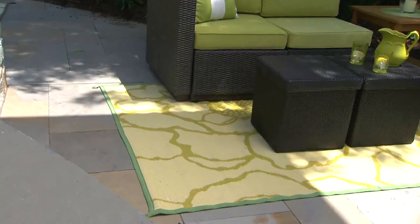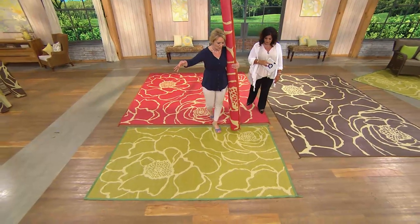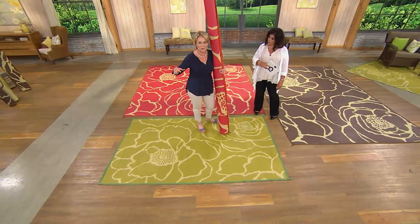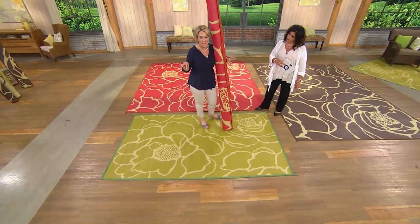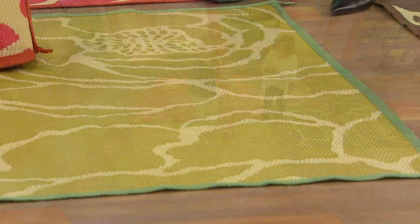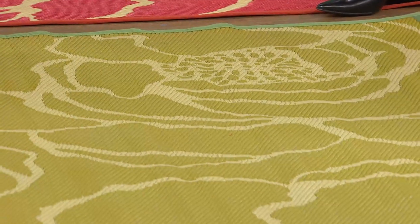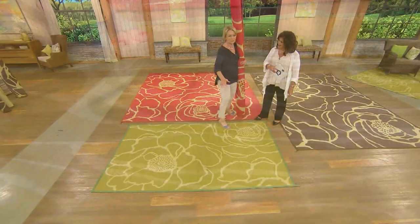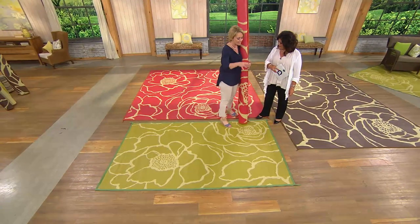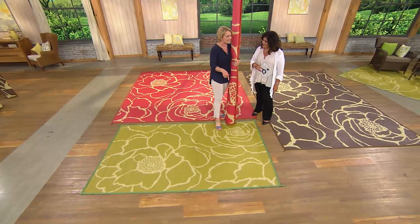It's gorgeous in espresso and very neutral. The five by eight is an awesome size for a bistro table, a small chatting area, or even at your front door — it's a gorgeous way to welcome people, and it really helps with debris. It'll stop leaves, clean dirty feet, and it cleans up easily.